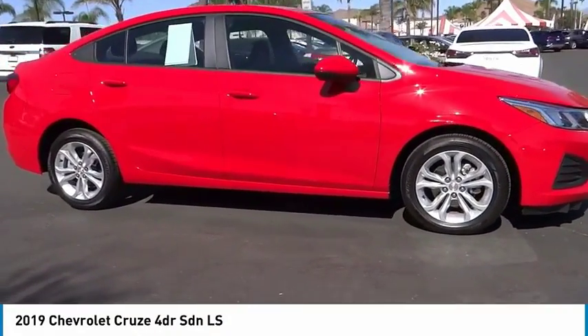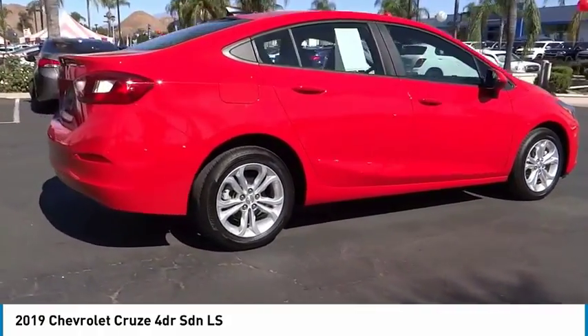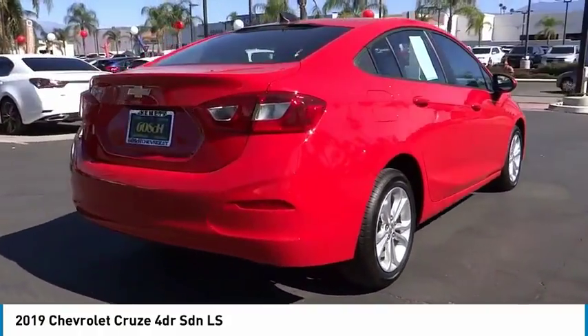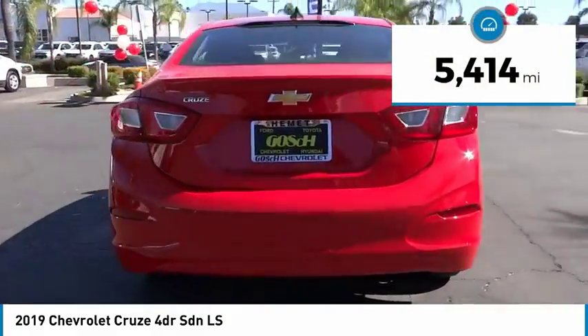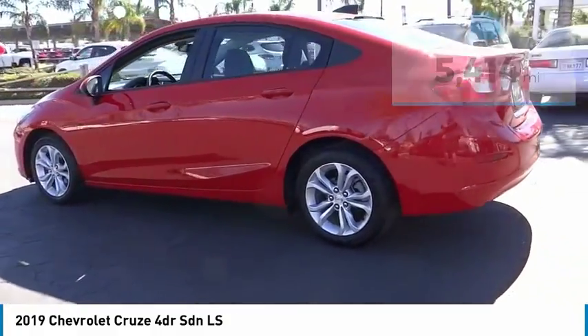Stop by and take a look at the 2019 Cruze. The Cruze Blueprint calls for more than you'd expect. This vehicle has less than 6,000 miles. Here are some of this vehicle's great options.